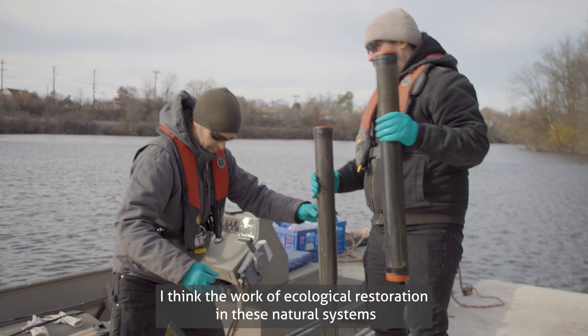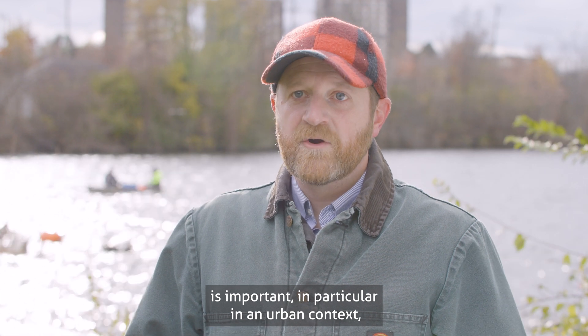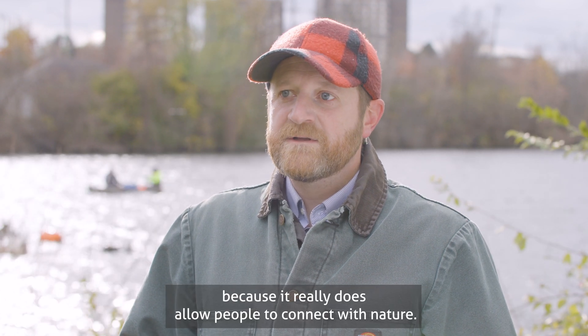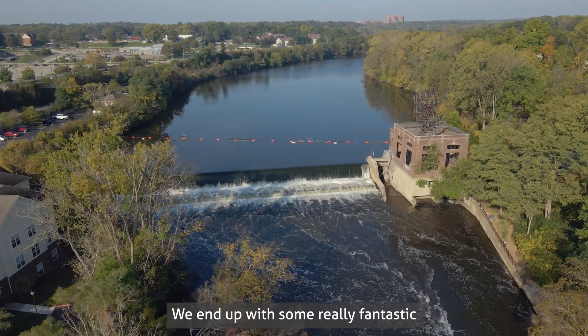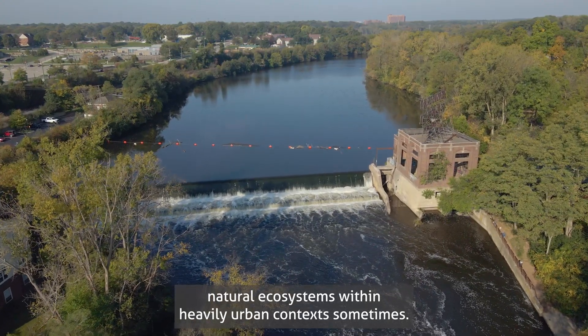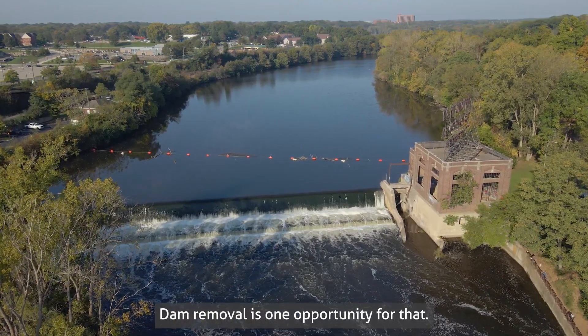The work of ecological restoration in these natural systems is important, particularly in an urban context, because it really does allow people to connect with nature. We end up with some really fantastic natural ecosystems within heavily urban contexts sometimes. Dam removal is one important opportunity for that.